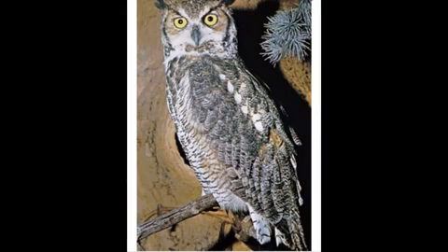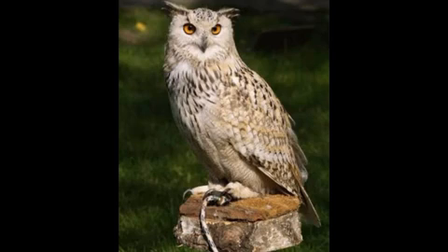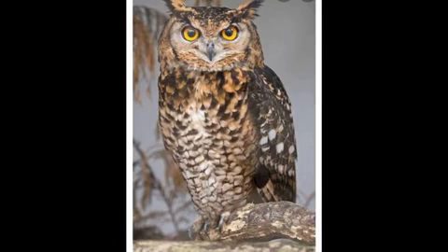Third one, Owl. This is an owl. Many owl species are nocturnal. Nocturnal means they are active at night. It can eat frogs, rats, and small birds.